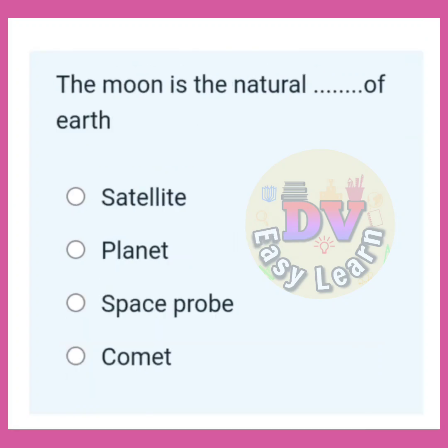The moon is a natural what of Earth? Correct answer: Satellite.